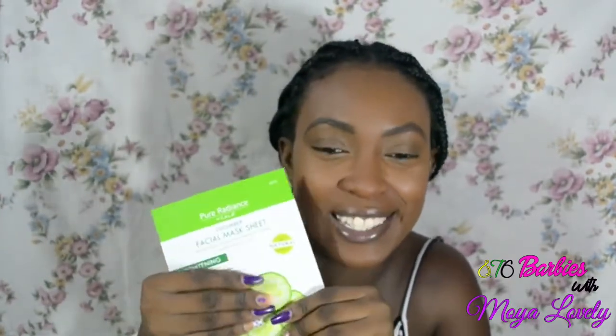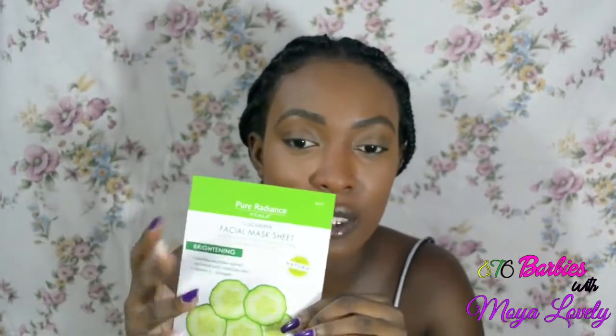Next I got a sheet mask. I'm getting very into skincare and I really wanted to try this. It feels so moisturized — all the essence in it, ready to go on my face. This is a brightening cucumber mask. They have over 20 face masks on the site but I just wanted to try this one and see what it's like.